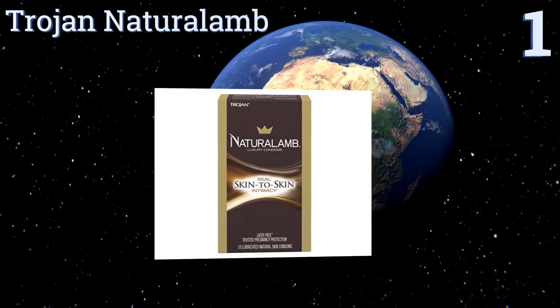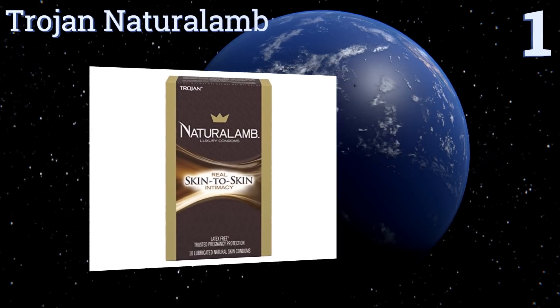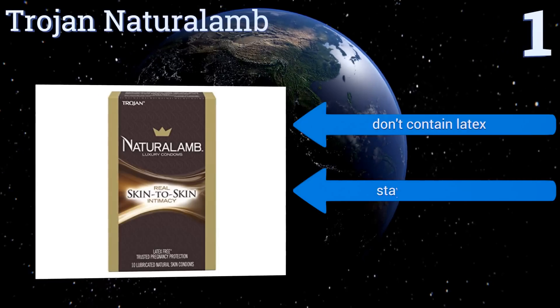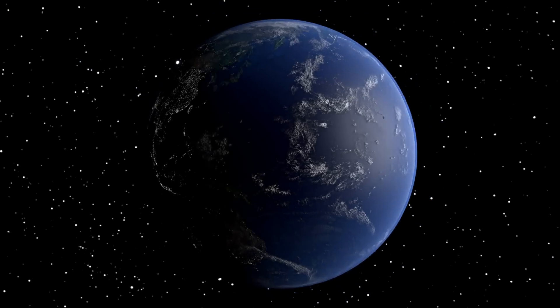Taking the top spot on our list — if allergies and skin sensitivities have been stopping you and your partner from being intimate, the Trojan Natural Lamb can save your love life. They use a water-based lubricant, making them suitable for those who cannot use silicone products. They don't contain latex either, stay in place well, and feel like they aren't even there.